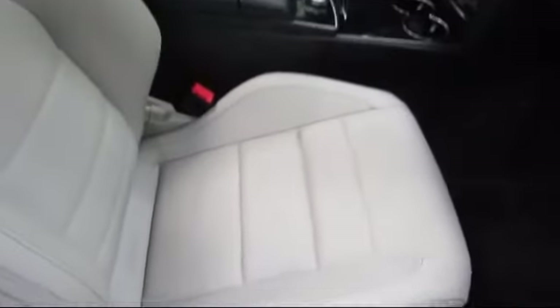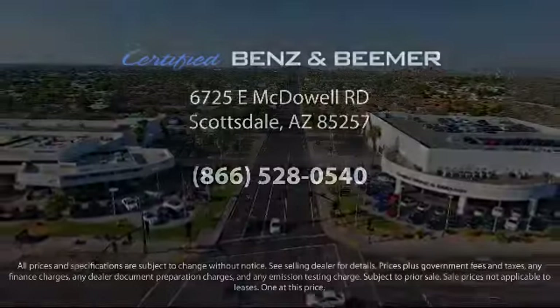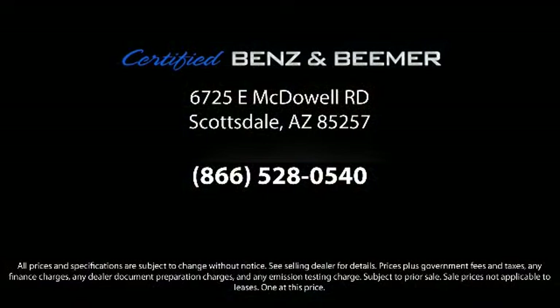Everything we do revolves around quality. So whether you're in the market for your next vehicle or you want to service your current vehicle, the best place to find yourself is here at Certified Benz and Beamer. Come visit us today — we're at 6725 East McDowell Road in Scottsdale. We're looking forward to meeting you.